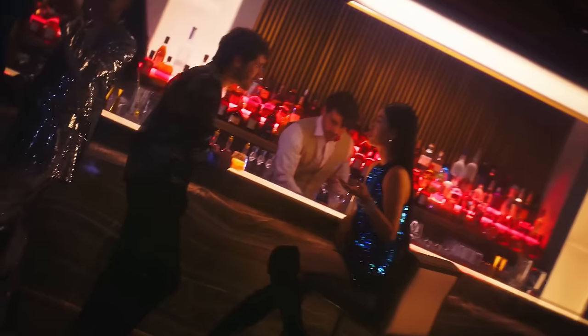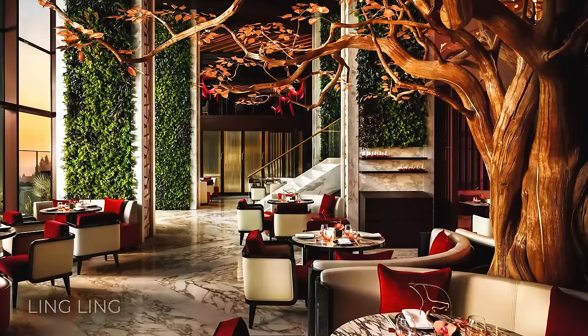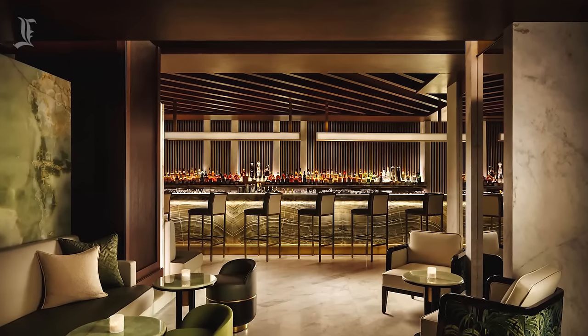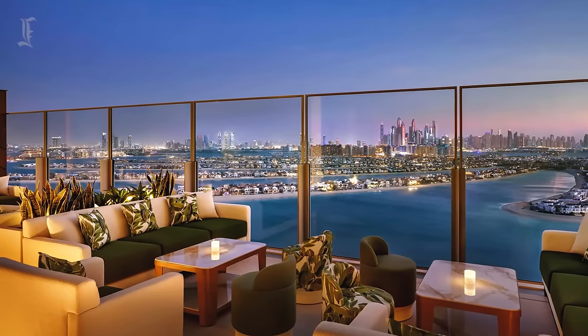Meanwhile, The Royal is also home to one of Dubai's most well-guarded dining experiences, Ling Ling. At this destination lounge, guests can enjoy a contemporary Asian menu, stylish decor, and an eclectic soundtrack.